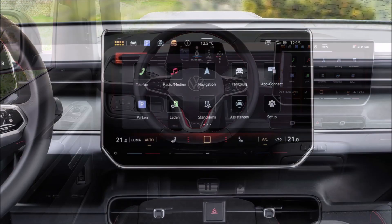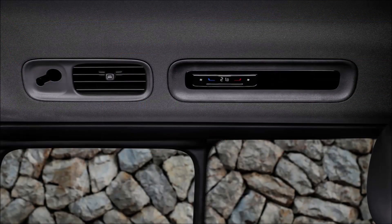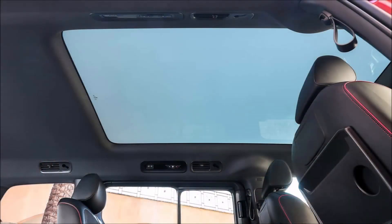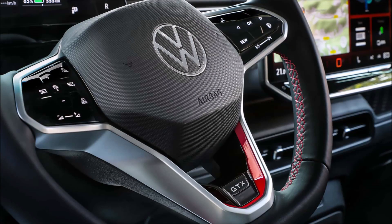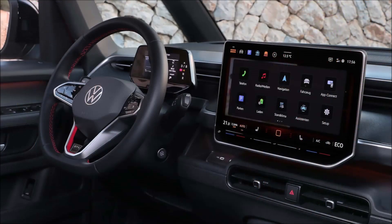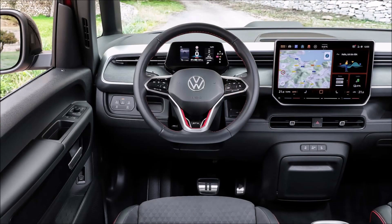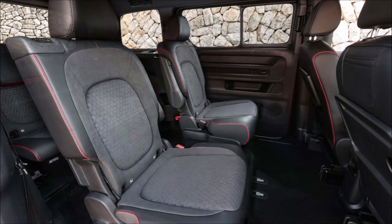The family hauler gets a slightly larger 12.9-inch touchscreen instead of the standard 12-inch, along with a new optional head-up display and illuminated touch sliders for AC and volume. Opt for the long wheelbase model and VW offers its largest-ever panoramic roof that goes from opaque to transparent at the touch of a button. The short wheelbase version offers a choice of two-row five-seat or three-row six-seat configurations, while the longer Buzz seats seven and includes VW's latest ChatGPT-powered infotainment system.